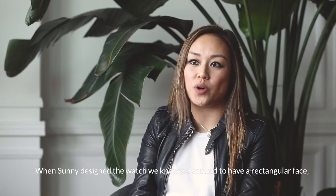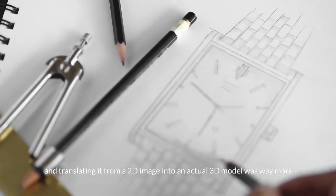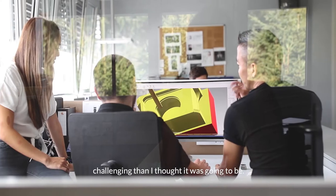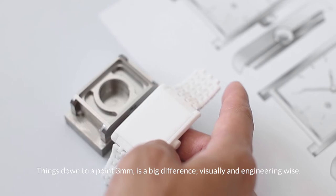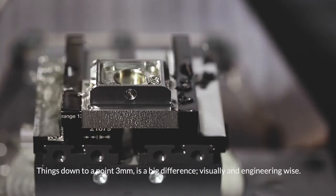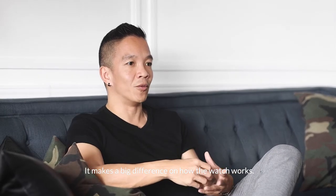When Sunny designed the watch, we knew we wanted to have a rectangular face, and translating that from a 2D image into an actual 3D model was way more challenging than I thought it was going to be. Things down to 0.3 millimeters is a big difference — visually, as well as engineering-wise, it makes a big difference in how the watch works.